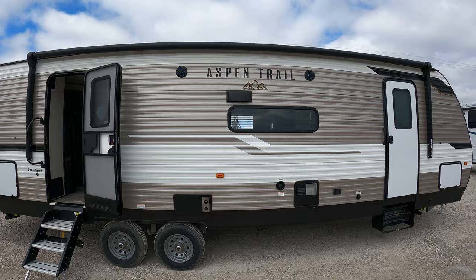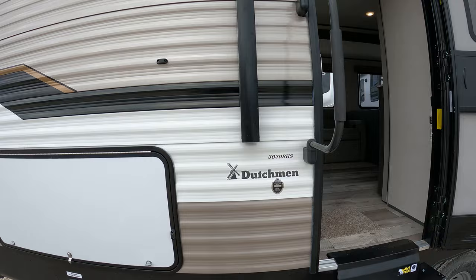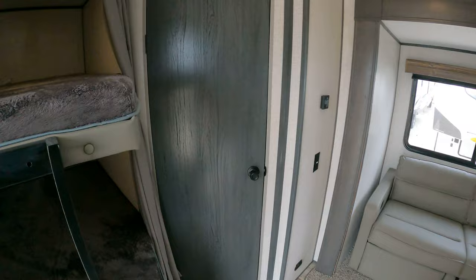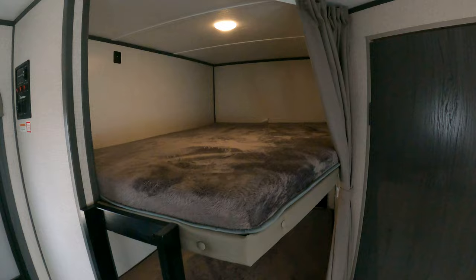Today we've got an Aspen Trail 2020 model — huge awning, it is a 3020 BHS, so pretty nice, about 7,200 pounds, two burner stove in there. Tilt you a little sideways to view that — pause it on your video if need be. Alright, zipping inside, let me close this door and get rid of some of that road noise.